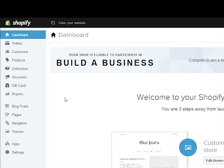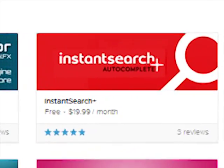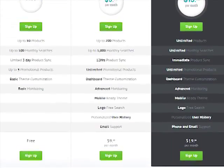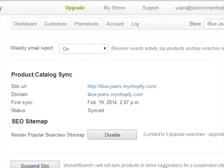Adding Instant Search Plus is easy. Go to Shopify's App Market, choose Instant Search Plus, and download the service package you like. Your dashboard will automatically open in a new window and allow you to customize settings.